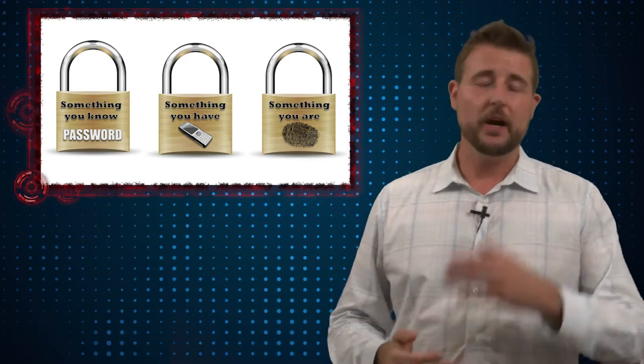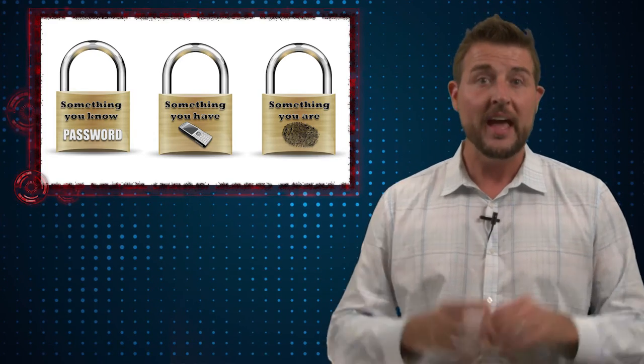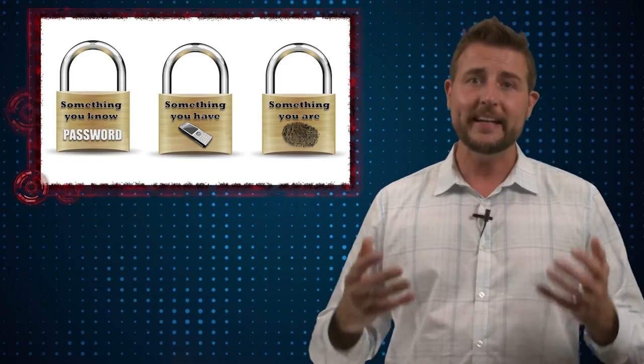No token of authentication is infallible — whether it be a hardware token, a password, or even a biometric. There have been ways where attackers can gain access to those tokens and break into your accounts. That's why the best way to increase the security of authentication is by combining tokens together in what we call multi-factor authentication, so an attacker has to find or steal multiple tokens in order to log in as you.